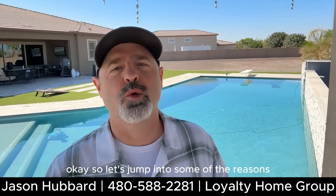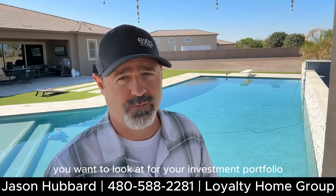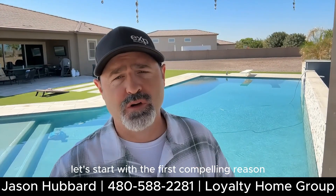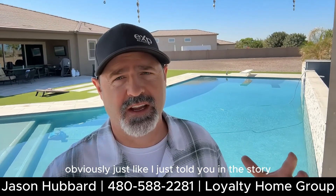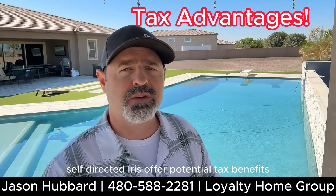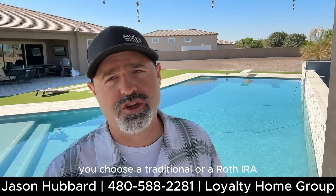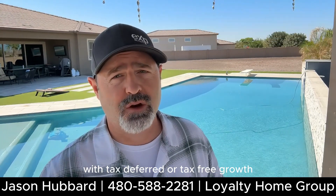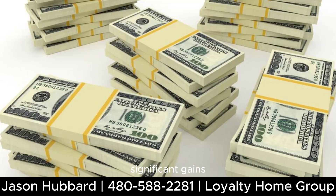Let's jump into some of the reasons why this may be an avenue you want to look at for your investment portfolio. The first compelling reason is tax advantages. Self-directed IRAs offer potential tax benefits depending on whether you choose a traditional or a Roth IRA. With tax-deferred or tax-free growth, your savings can snowball into long-term significant gains.